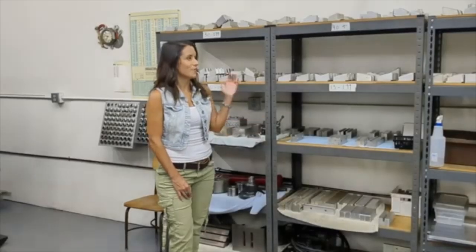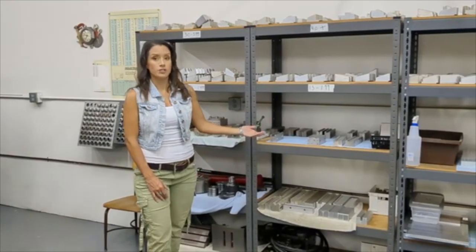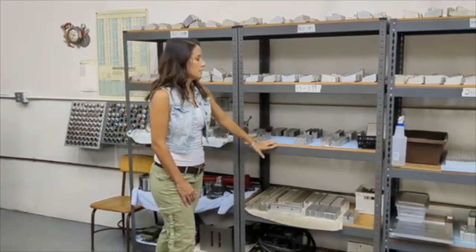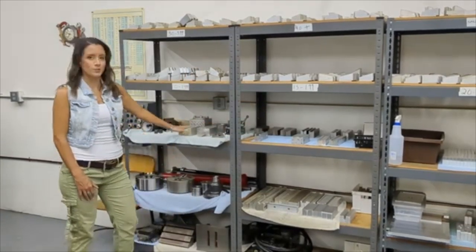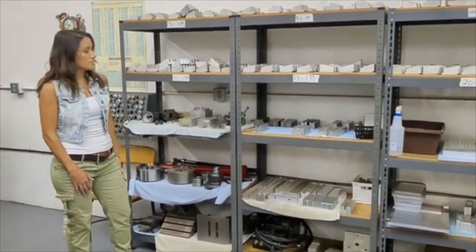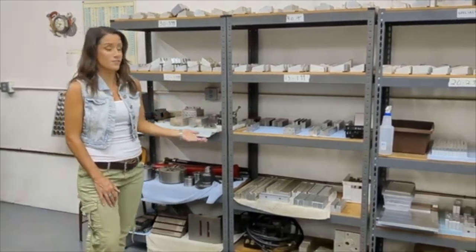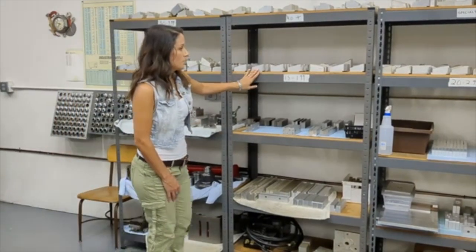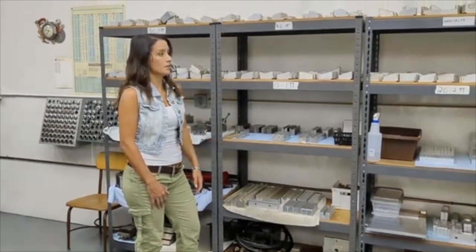This is our fixturing shelving — this is where we keep all of our fixtures. We've got some milling jaws, lathe jaws, tombstones, collets and chucks. We like to keep everything organized here — makes things very easy to find, all neatly labeled. This helps us out a lot, keeping our production running nice and smooth.